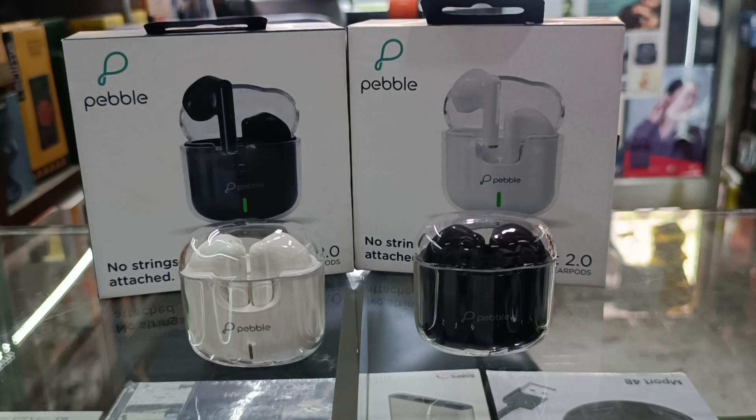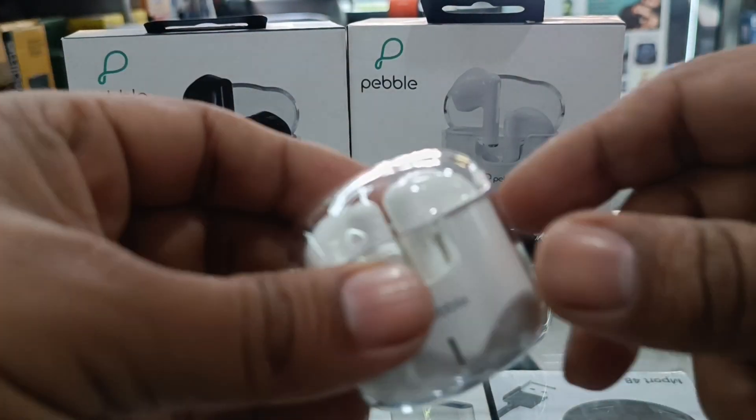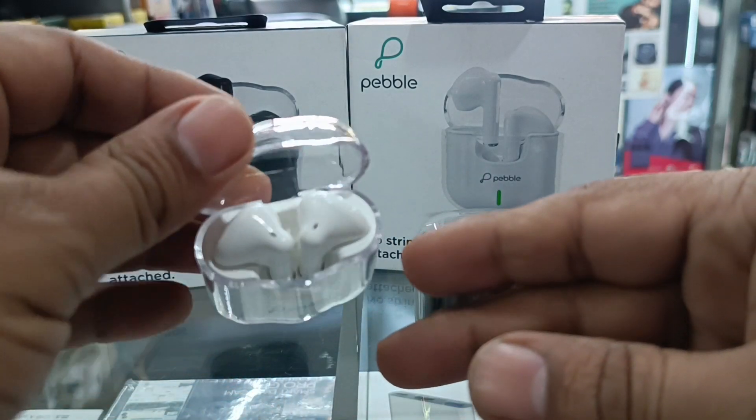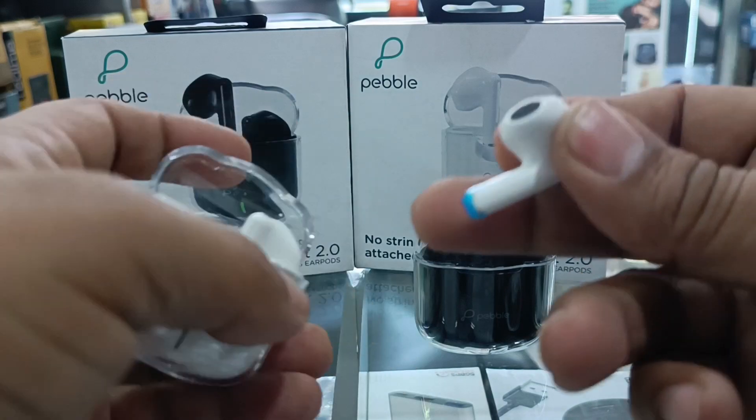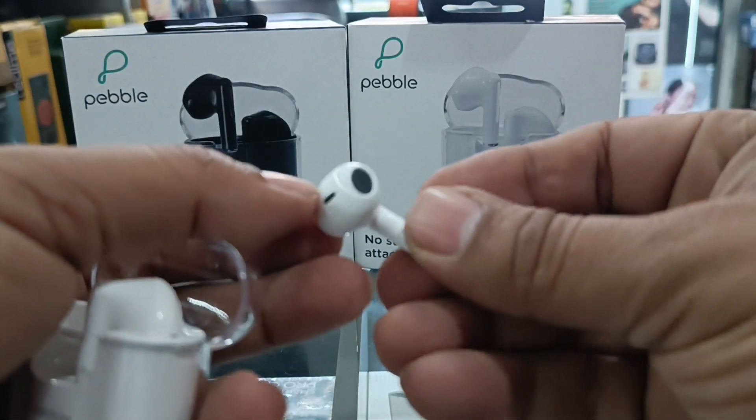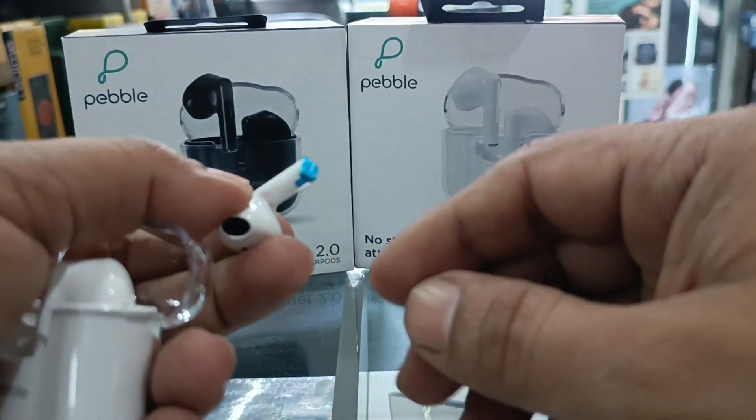The new Pebble Duet 2.0 wireless ear pods — this is the case, a transparent, very beautiful and lightweight case. These are the buds, and here are your touch controls.